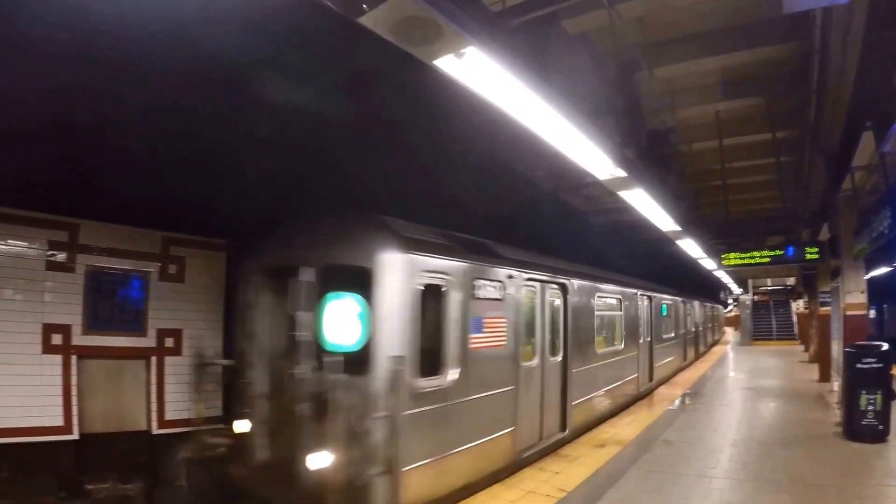The Metropolitan Transportation Authority, or MTA, runs the subways, buses, and commuter trains in New York City.